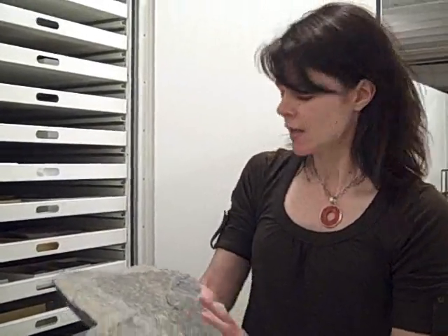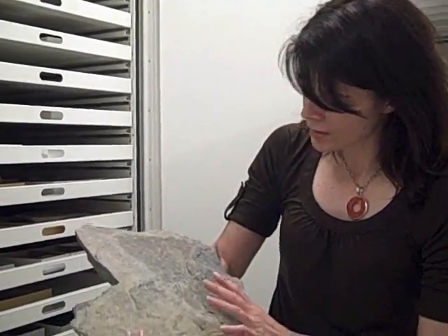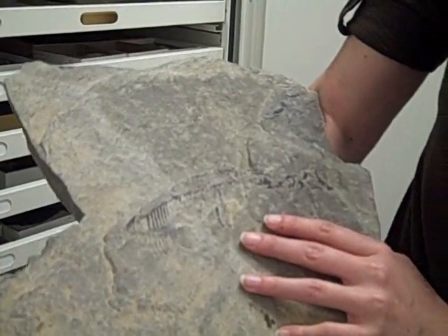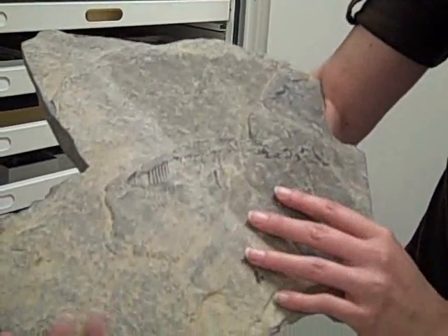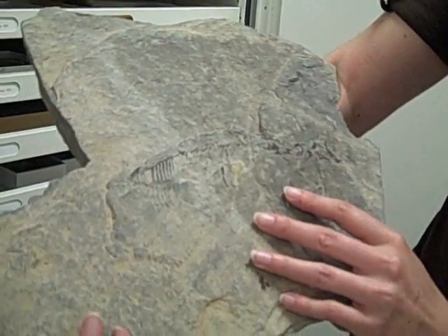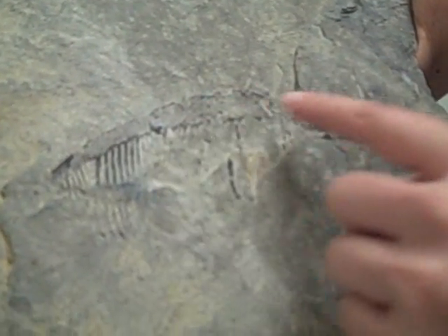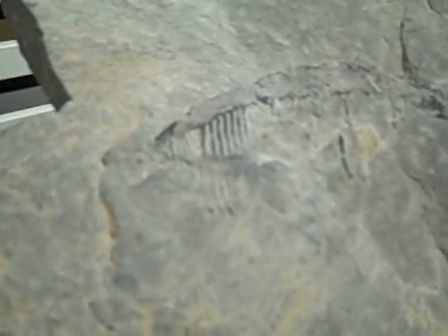Another arthropod that we're famous for in the Cincinnati area is a type of organism known as a Eurypterid — you may have heard of them as sea scorpions. They are marine scorpions; today all scorpions are terrestrial, but these guys lived in the ocean. The particular specimen we are famous for is known as Megalograptus ohioensis. This is an appendage off of Megalograptus — the third appendage actually. You can see it is an arthropod because it's jointed, and it has spikes coming off the appendage.